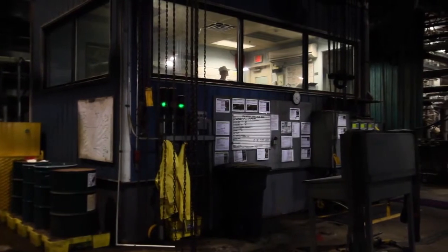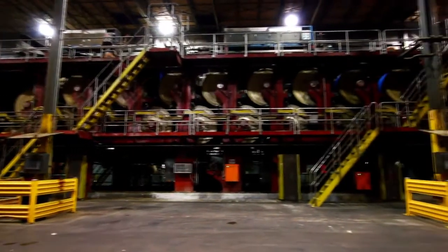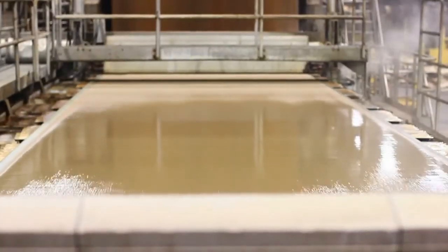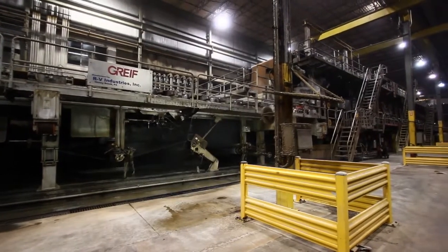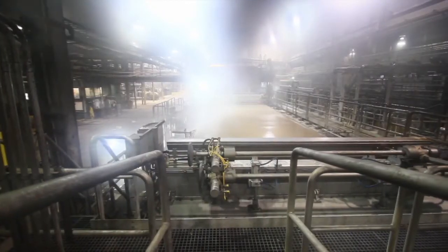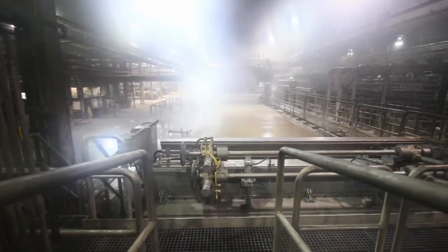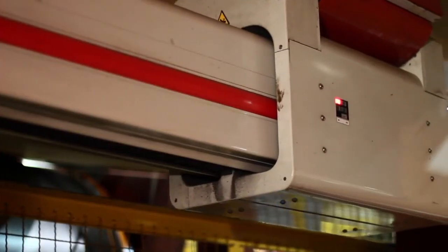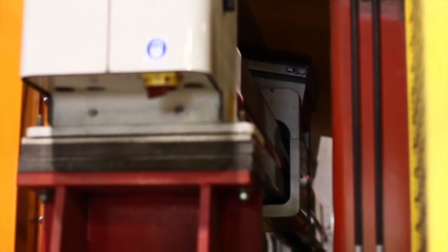The Masalin Mill has two paper machines. The number one paper machine was installed in 2010, making it among the newest machines in North America. The number two paper machine has seen significant upgrades and modernizations to the head box, former, and QCS scanning systems to provide production capabilities that mirror those of the number one paper machine.